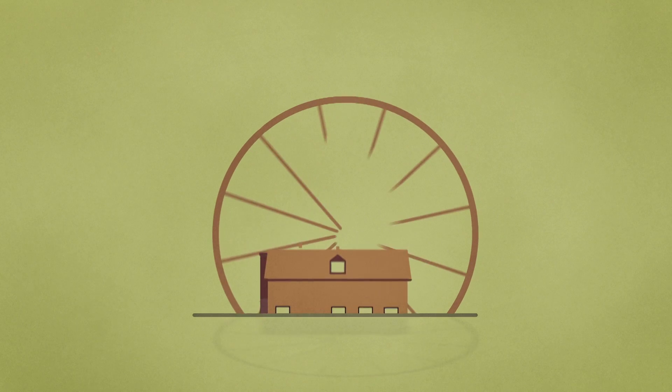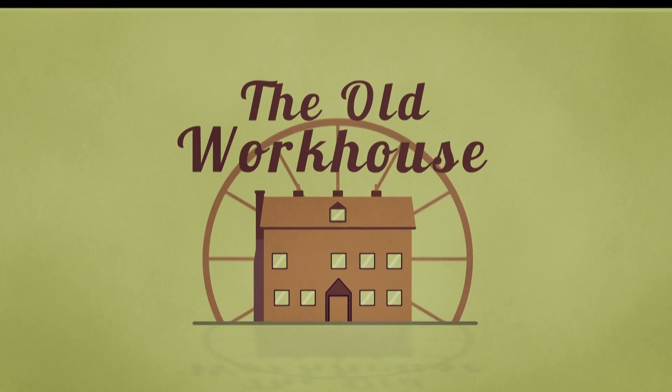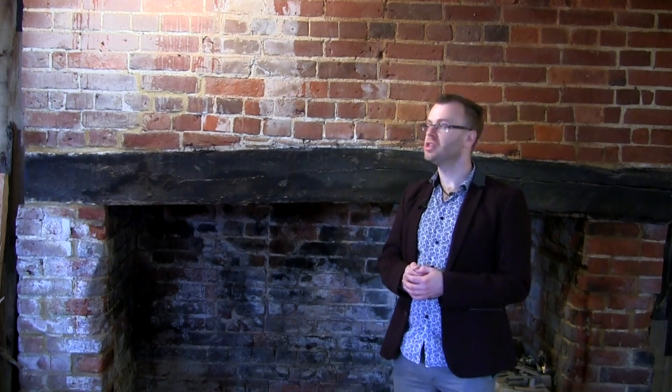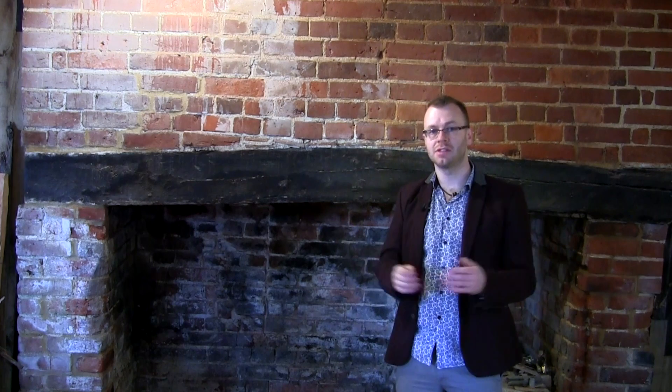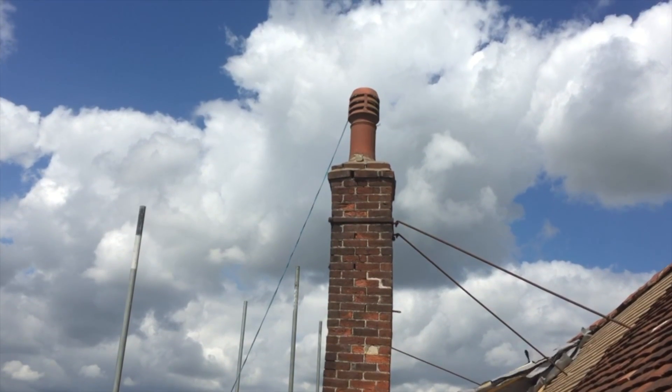The chimneys were at risk of crashing through our lovely new roof — we can't have that. I'm Adam Roxby and this is The Old Workhouse. As mentioned in the roof episode, we had some serious concerns about the chimneys, and as the scaffolding was up, we thought we would go up to the roof and have a look to see just how bad they were.